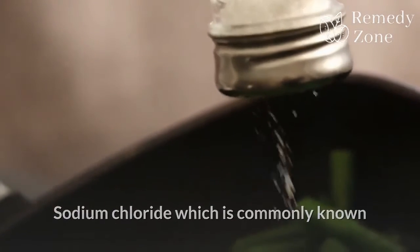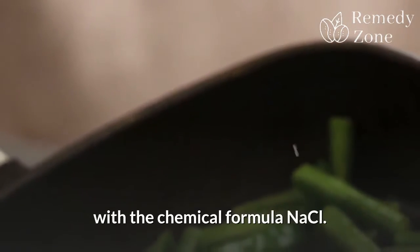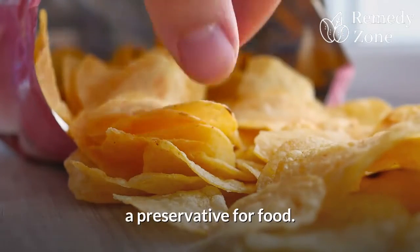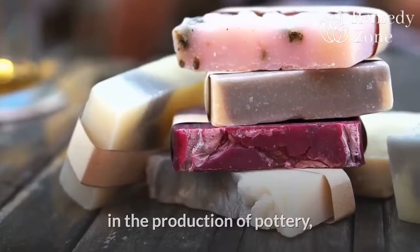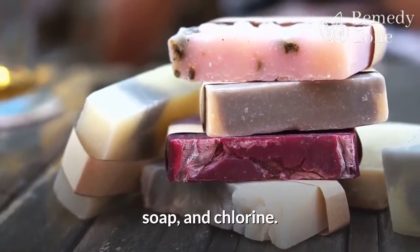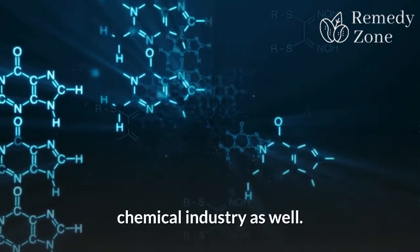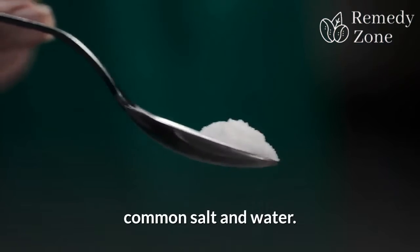Sodium chloride, which is commonly known as salt, is an ionic compound with the chemical formula NaCl. Salt has long been used in flavoring and as a preservative for food. It has also been used in tanning, dyeing, and bleaching, in the production of pottery, soap, and chlorine. Today, it is widely used in the chemical industry as well. Here are some special uses of common salt and water.